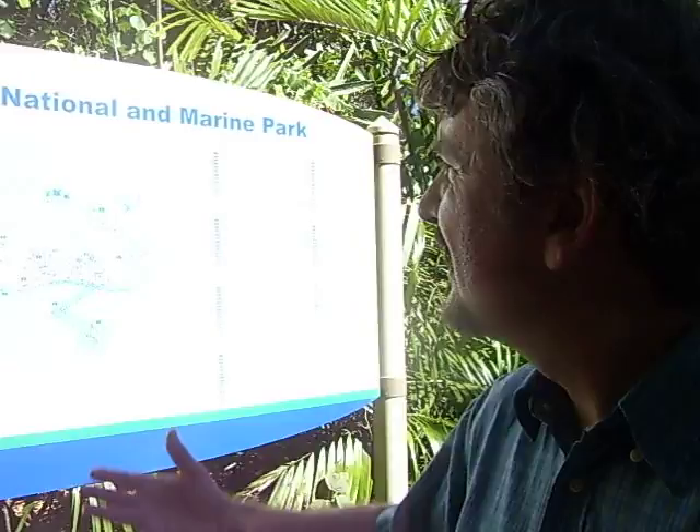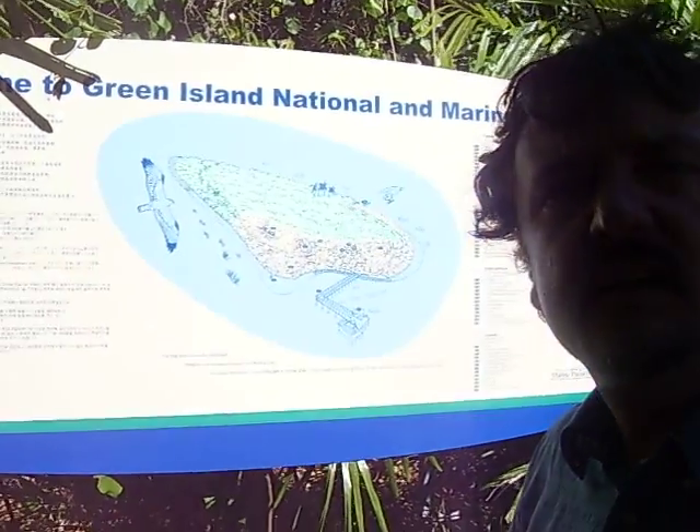So the Great Barrier Reef is actually divided up into zones. But even within single island systems like here at Green Island, which is a coral cay, it also has, in effect, a zonation system as well. If we look at this map of Green Island behind me...